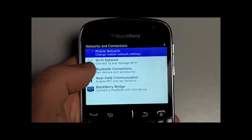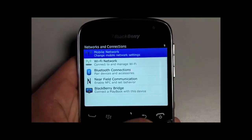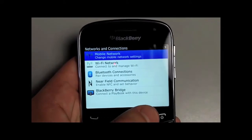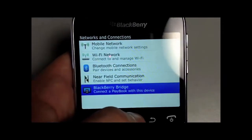We have Bluetooth on this, and Near Field Communication — that's the technology you're seeing in products like Google Wallet right now. There's a lot more acceptance needed for that technology but it's pretty cool, similar to Bluetooth. This phone also has Wi-Fi. Down here at the bottom you have BlackBerry Bridge, which is the way to connect the BlackBerry to your PlayBook — I'm going to cover that in a separate video.